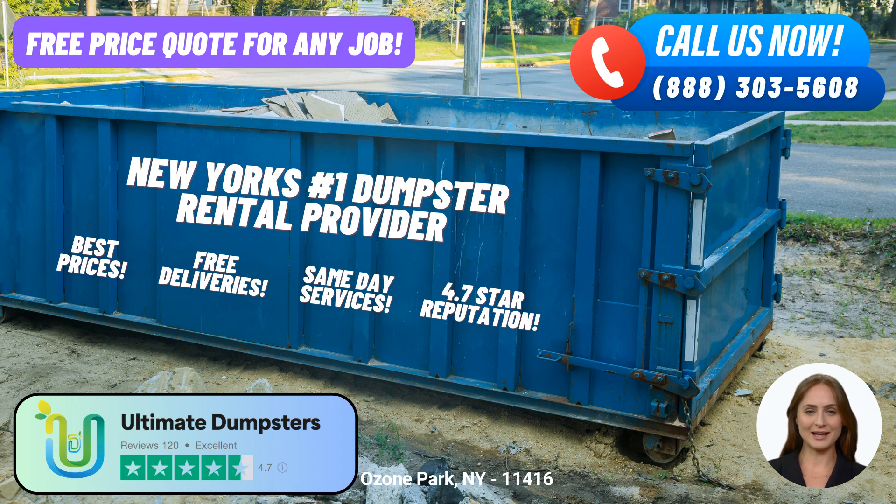When it comes to dumpster sizes, Ultimate Dumpsters offers a range of options to suit any project. From the compact 10-yard dumpster to the spacious 40-yard dumpster, they have you covered. The 10-yard dumpster measures approximately 12 feet long, 8 feet wide, and 4 feet tall. It's perfect for small-scale residential projects, junk removal, or yard waste disposal.